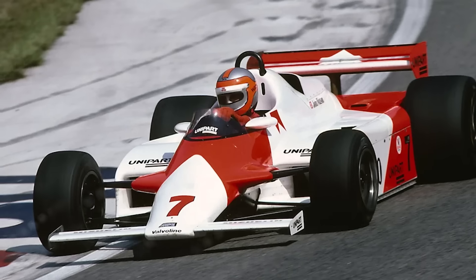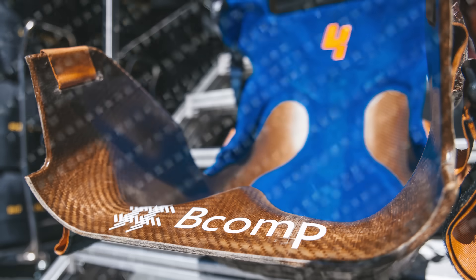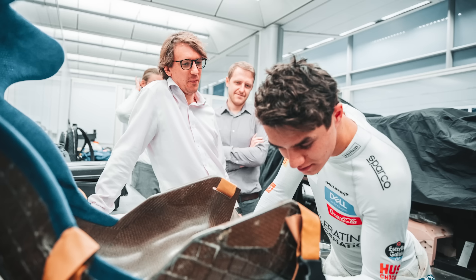Part of McLaren Racing's sustainability strategy is to innovate in circular economy. McLaren Racing has a history of pioneering in the material space. We were the first team to incorporate carbon fiber on the car, which is a very strong, very lightweight material. In 2020, we were the first team to use flax bio-based fiber as a substitute for carbon fiber on the car.